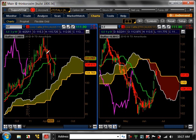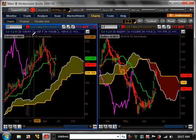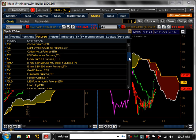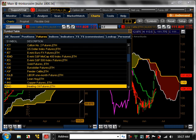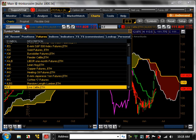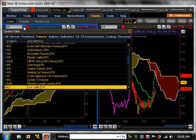Live cattle — just like feeder cattle, it was in a major pullback and now it's going up, but this is weak compared to all the others. You could do a pairs trade: go long lean hogs and short live cattle. Live cattle is more bearish than all the other meats out there, and lean hogs is probably the most bullish — so that would be a good pairs trade.